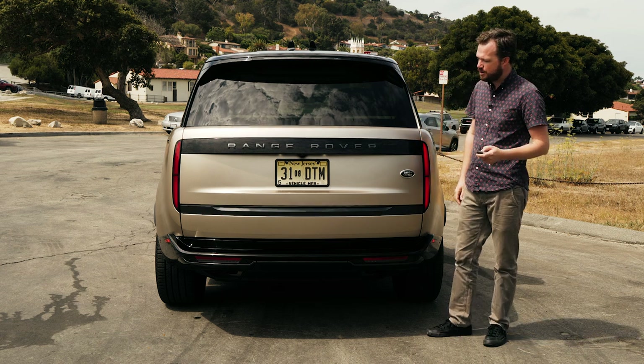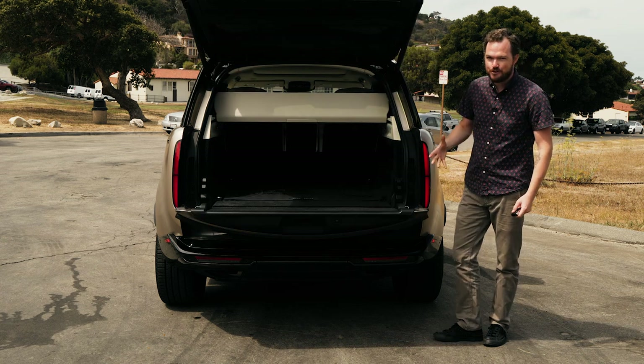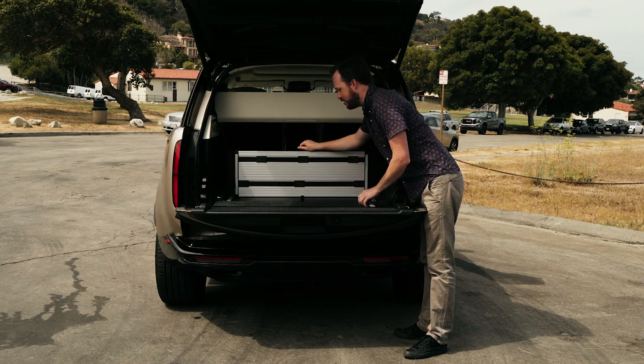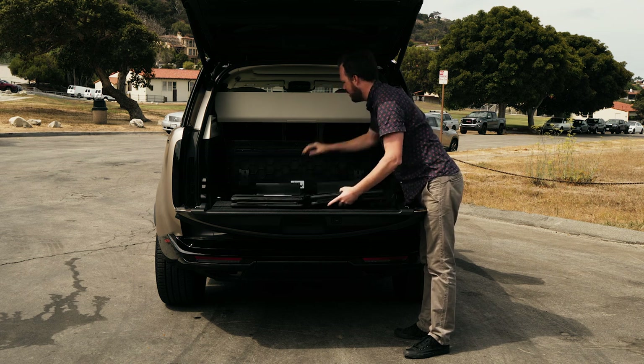However, there are some pretty cool vintage touches, including a split folding power-operated tailgate. And Range Rover really knows its clientele very well, because they've included a little picnic chair right here that you can set up when you're ready to enjoy a good game of polo or something like that. Let me just show you how it works.